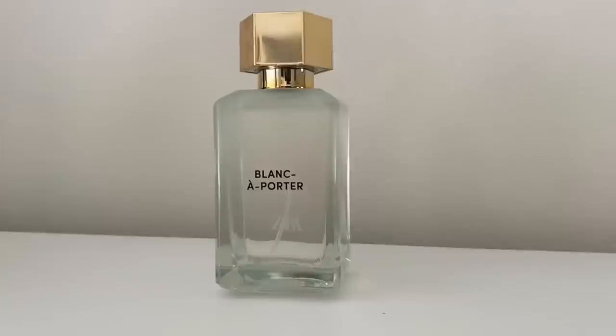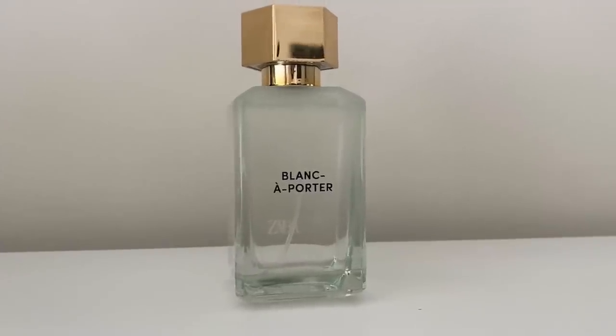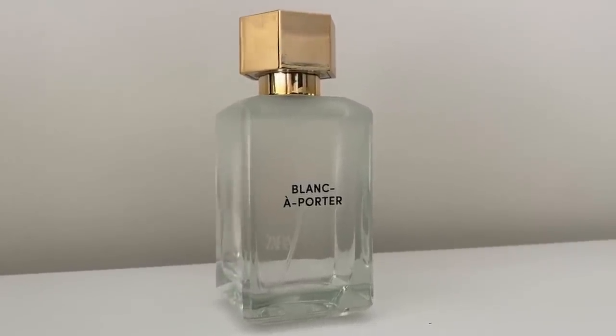I'm going to start with the first one which is called Blanc à Portée. This is a 100ml bottle and it retails for roughly 23 euros and roughly 30 US dollars. Zara describes this as a layering fragrance with a delicate intensity — basically their way of saying it's a very subtle scent. It has musky notes such as ambrette, bergamot, cashmere and wood, and supposedly it enhances other fragrances when layered. I smelled it and immediately thought of the Molecule fragrances by Eccentric Molecules.